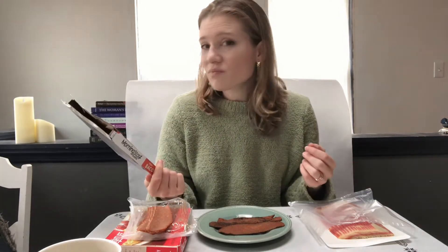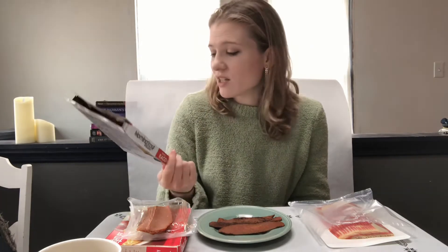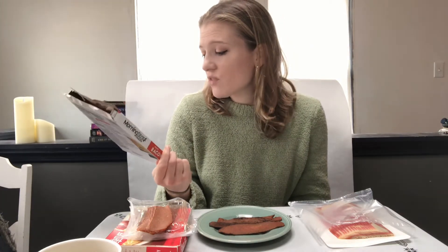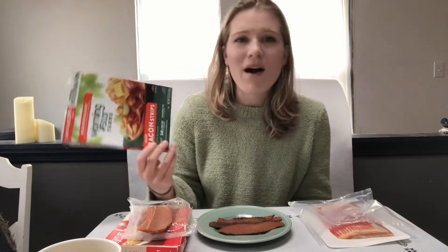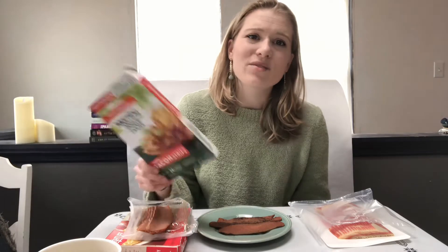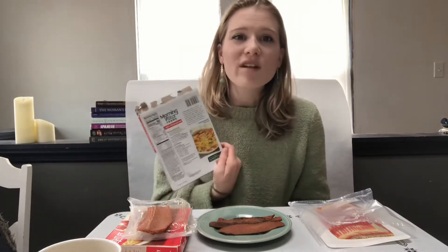I'm a fan of other Morningstar products, I'm just a little upset that they got me on this - that I purchased this product because I assumed it was vegan. Yes, it's my fault, I didn't look further, but come on. There are red flags on the back that I should have looked at and I'm gonna show you what they are.